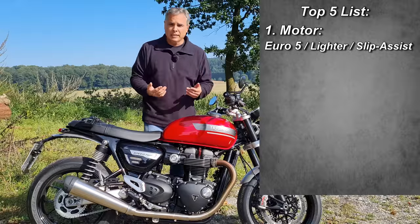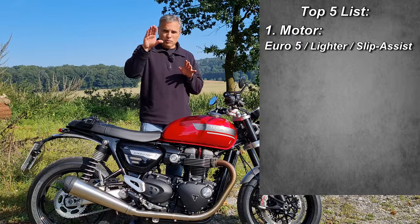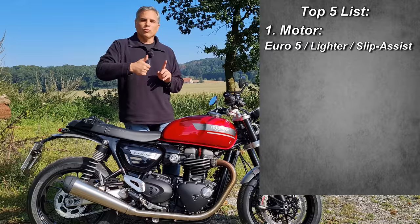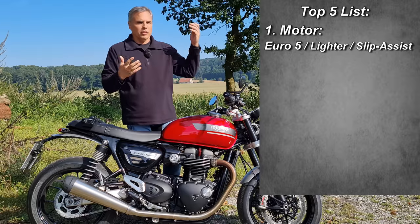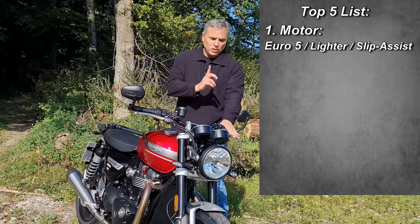1200cc — they moved the torque range, the peak torque down a little bit from 4700 to 4200 RPMs. Also it's Euro 5 compliant, but they gave it three more ponies up at the high end. So they moved the power higher and the torque lower — I will not complain about that ever.